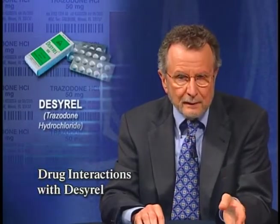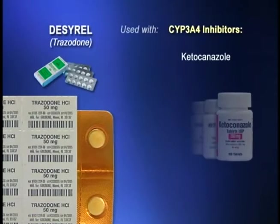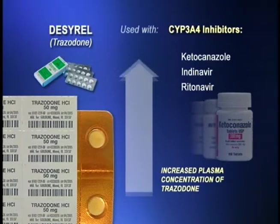Bristol-Myers Squibb has notified health care professionals about important drug interactions that can increase or decrease plasma concentrations of the antidepressant drug Desyrel, or trazodone hydrochloride. One type of interaction occurs when Desyrel is given with CYP3A4 inhibitors such as ketoconazole, indinavir, and ritonavir. In these cases, the plasma concentration of trazodone may increase substantially, and patients could experience adverse effects such as nausea, hypotension, and syncope. So if Desyrel is used with one of these CYP3A4 inhibitors, a lower dose of Desyrel should be considered.